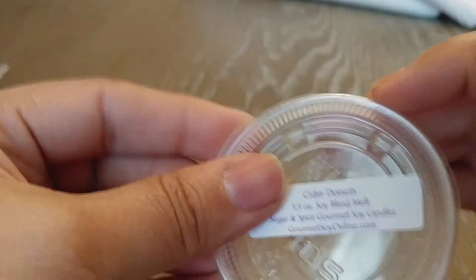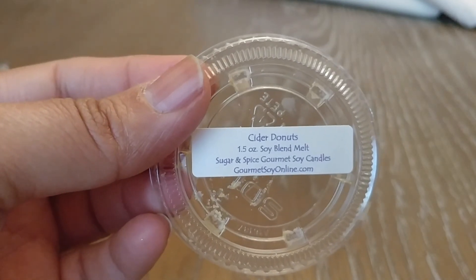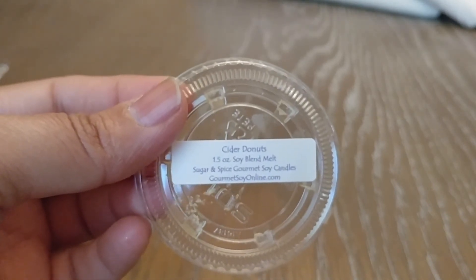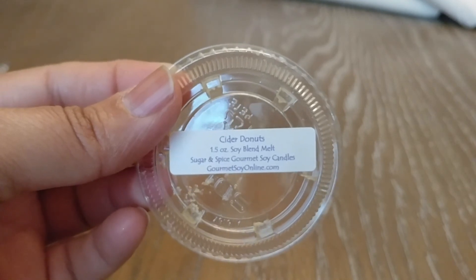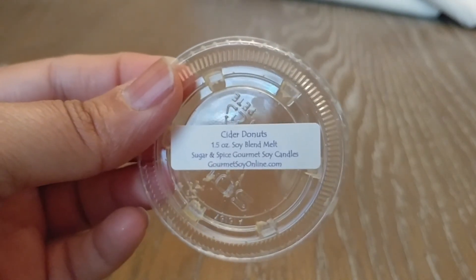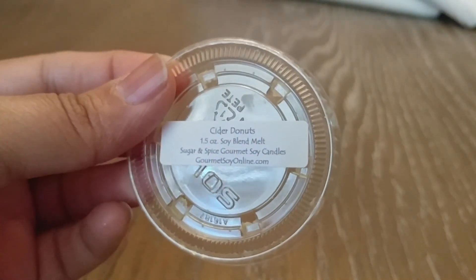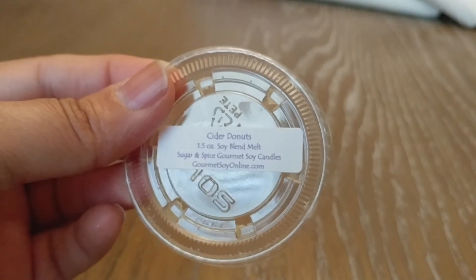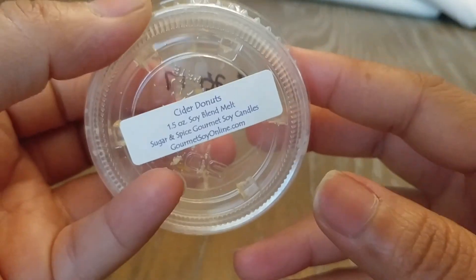And then last I have Cider Donuts, which was weird and kind of hard to explain. First, let me say this smells amazing — like, it smells so good. But it does not smell like Cider Donuts. You get a little bit of an apple note, but this is like a perfume. I melted it in my room hoping some greasy Cider Donut or bakery note would come out, but it did not. It literally smells like an apple perfume. And I like it — but when you're thinking you're getting a Cider Donut scent, it's a little disappointing. I would repurchase this because it smells really good; it just doesn't smell like Cider Donuts to me.